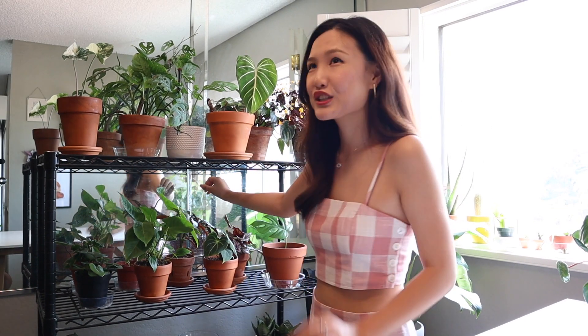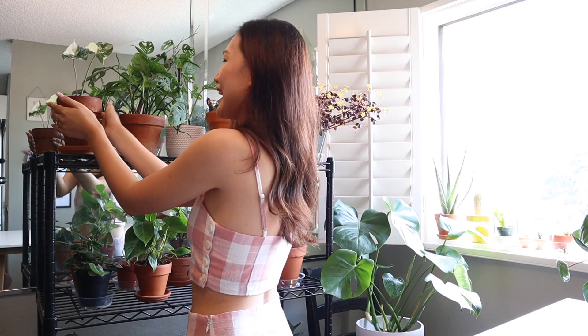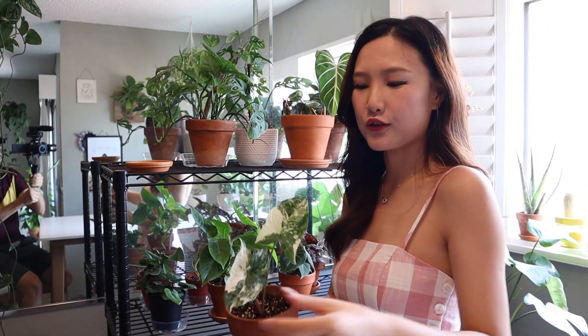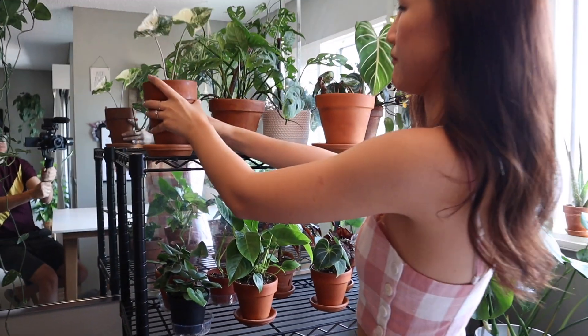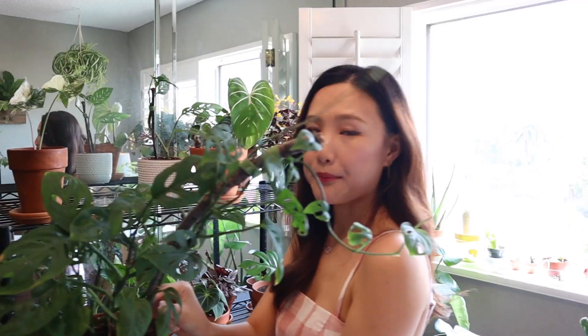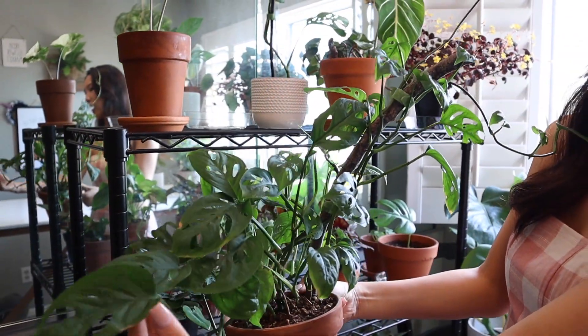Moving on to this shelf — excuse my dirty mirror, it's just water spots. This is a variegated Syngonium. I got it from a plant swap — I also did a video about that, I'll link it up here. I swapped this guy with a bunch of my cuttings. This is a brand new leaf and I'm really happy. This one is also from a plant swap — a Monstera adansonii. I put a little wooden stick in so this guy could climb, and she's been doing so well with all these brand new leaves.